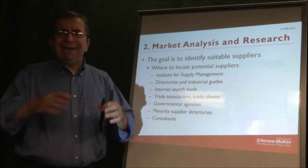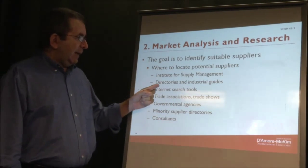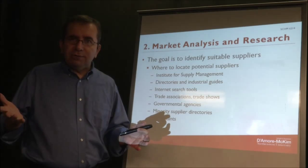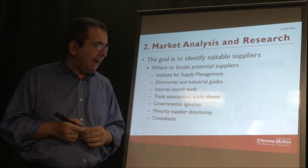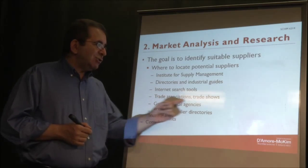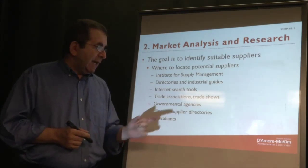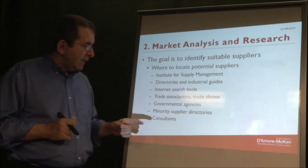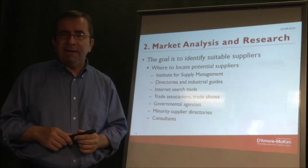Other purchasing associations are also a source — I'm just giving this as an example. There are directories and industrial guides; we used to have yellow pages, a big stack of them. You can use the internet. Trade associations and trade shows are an important source of information. Governmental agencies have lists you can consult, there are minority supplier directories, and finally there are consulting companies.